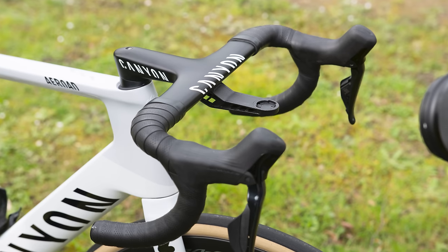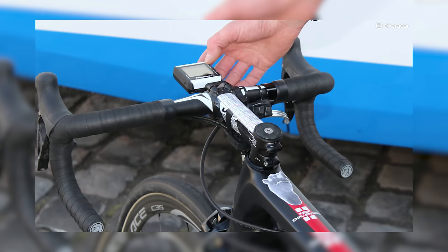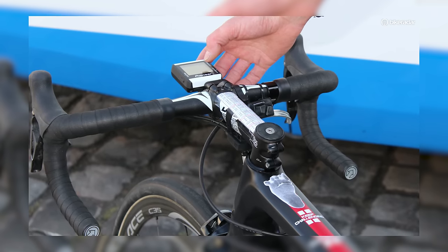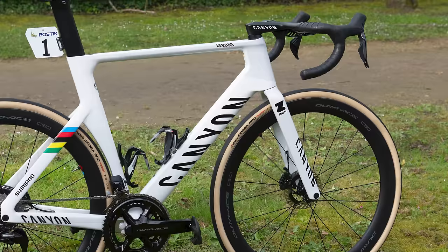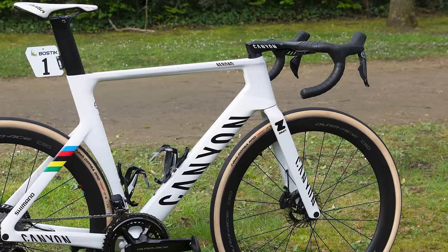Van der Poel's Aeroad has a fully integrated front end, removing any aero drag that the exposed cables on Degenkolb's bike might have been causing. The flat tops of van der Poel's adjustable CP0018 bar, set to 40cm width, will also be helping to save some precious watts.